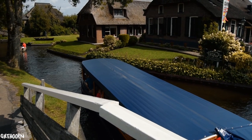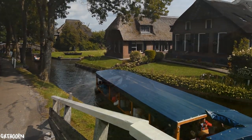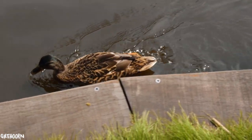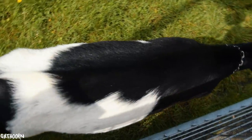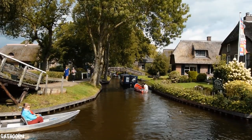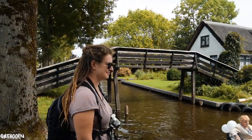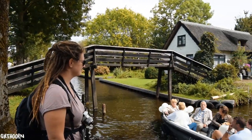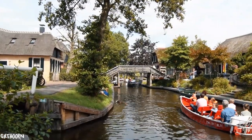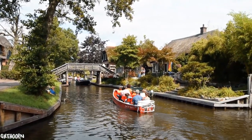The picturesque bridges, houses and canals provide many great opportunities for photos. It feels like a museum or a film set built solely for the beautiful aesthetics. It's like stepping back in time. It is free to visit but we advise arriving early as it gets very busy — the footpaths and bridges aren't designed for mass tourism. Hire a boat or canoe to explore the village from the waterways.